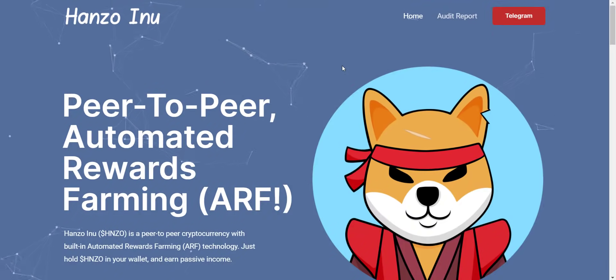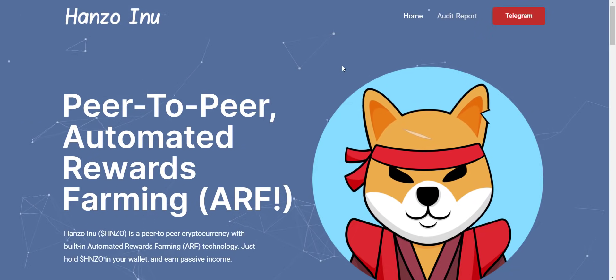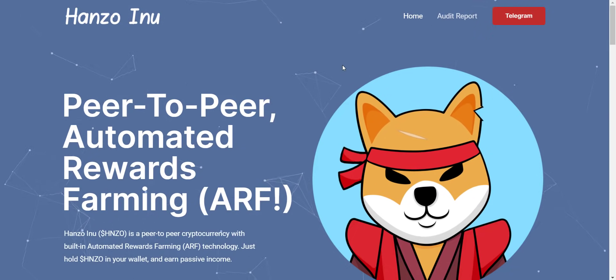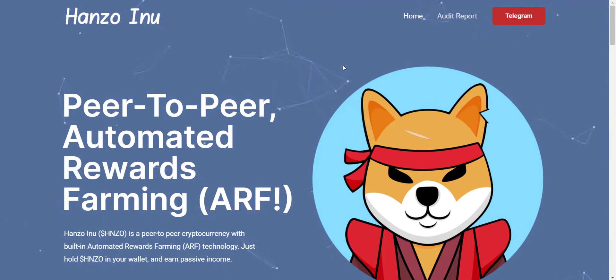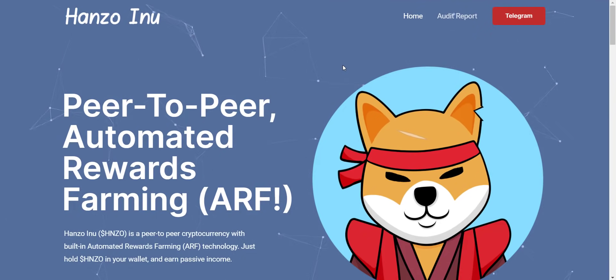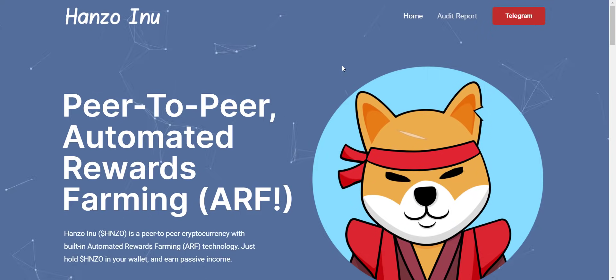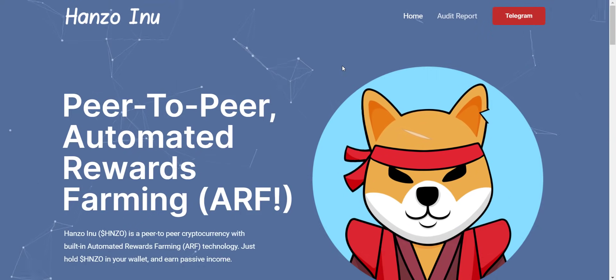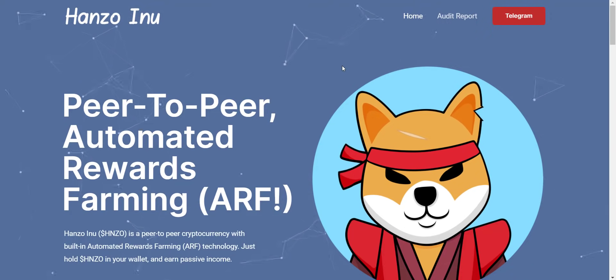Hey, what's going on YouTube, I am Prime Investors back with another hot crypto project. Today we are going to check the Hanzo Inu project. Related links will be in the video description so you can check them all one by one. Before we start, a small disclaimer: this is not investment advice. My job is to find and introduce you to the most trusted and reliable projects. You should always do your own research before investing in any project.